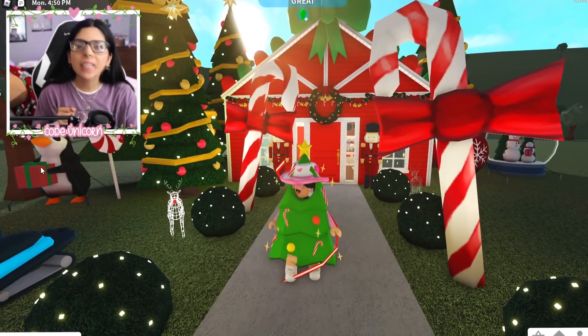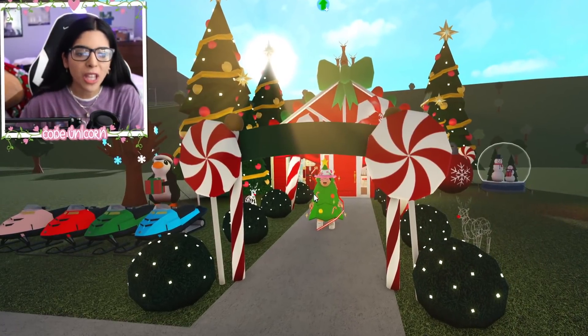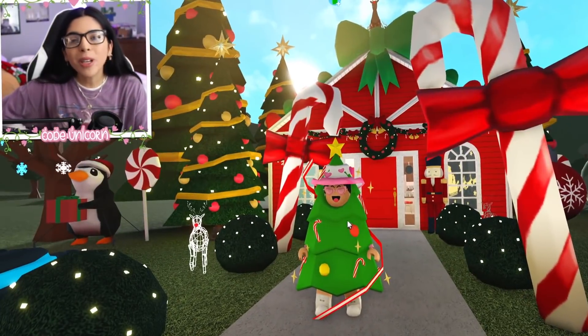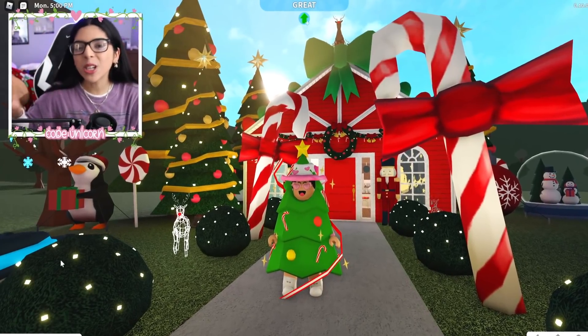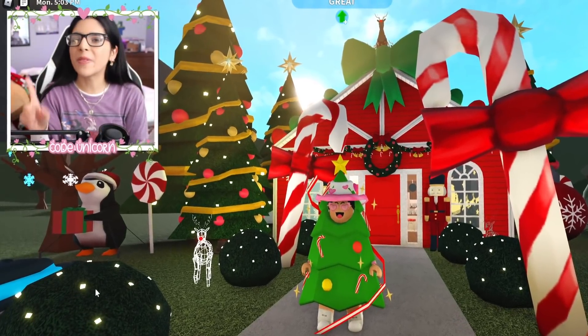I love how this video is about Thanksgiving update ideas, and here I am in my Christmas-filled cottage that we decorated yesterday, and I'm wearing a Christmas tree costume. Love it. But hey, y'all, welcome back to the channel. Make sure you leave a like down below, subscribe, and hit the notification bell so you guys never miss a video.